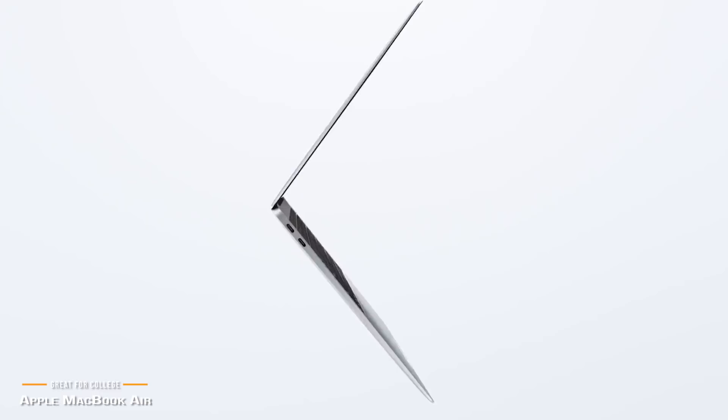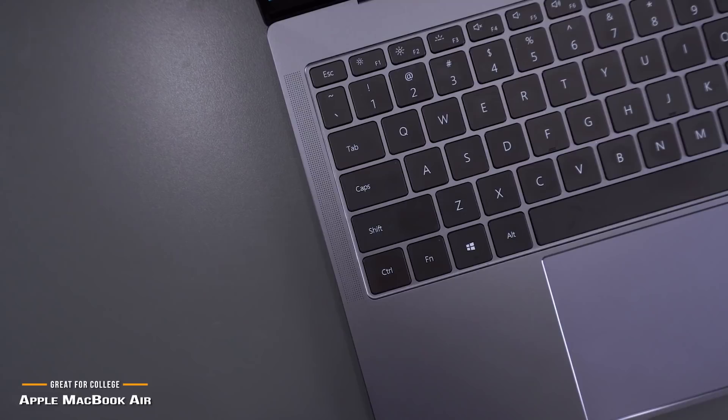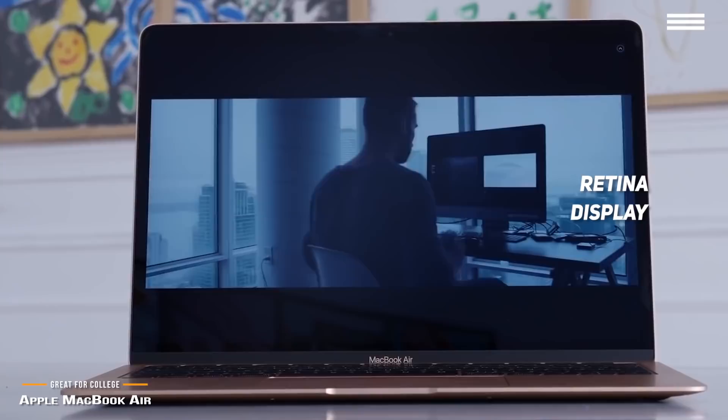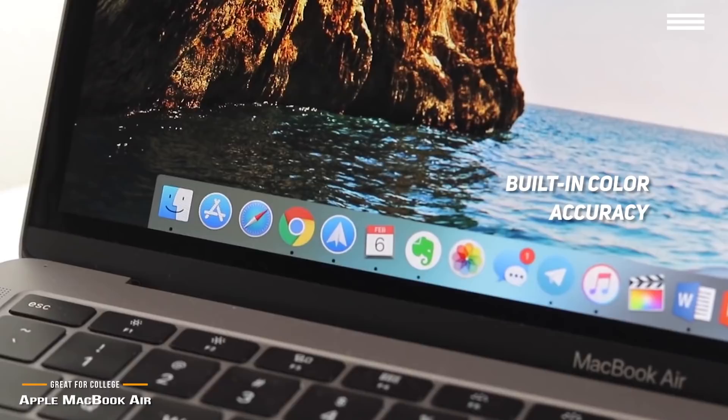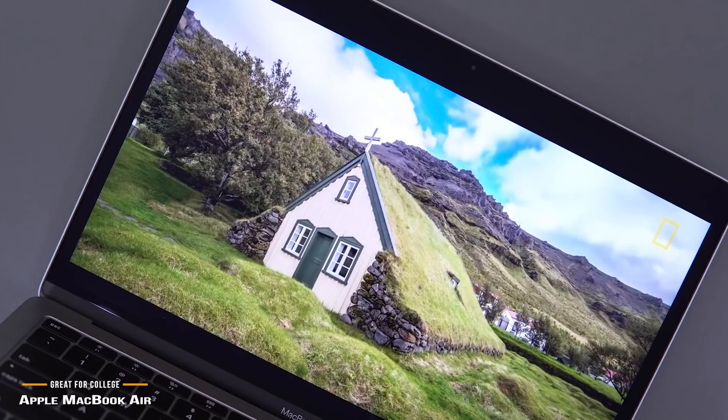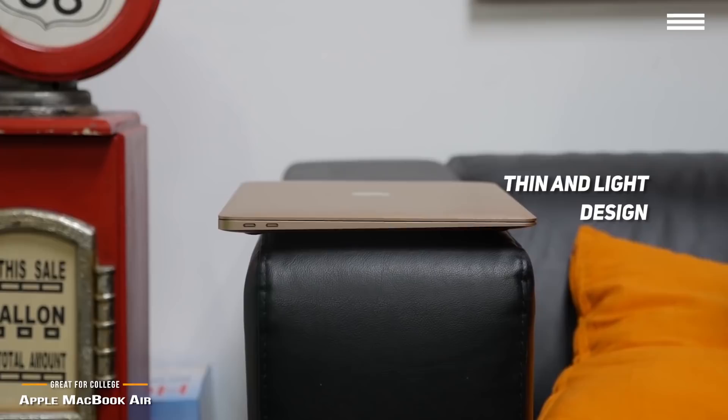The MacBook Air isn't just portable — it's also packing a lot in the functionality department. The Air's retina display is crisp and bright, which is great not just for the classroom but also for a Netflix binge later in the evening. A key part of the retina display is its built-in color accuracy that doesn't require any calibration. If you're going to college for graphic design, photography, or video editing, this is really important. The MacBook Air is very light at just 2.75 pounds and super thin. Carrying it under your arm is as easy as carrying it in a backpack.